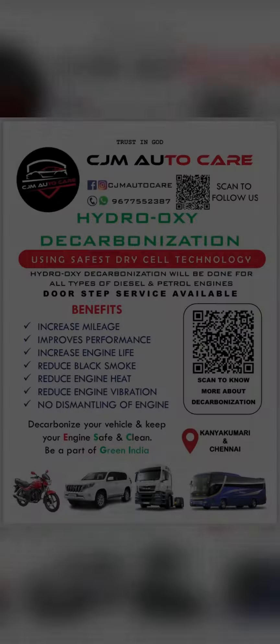If you have any decarbonization needs, you can contact us. Follow us for more updates and visit CJMotorCare for your car service. Thank you.